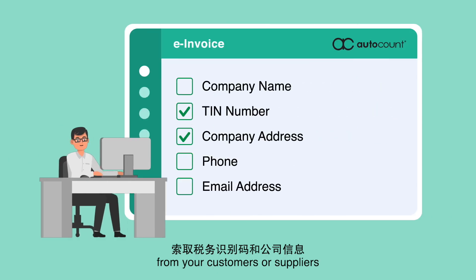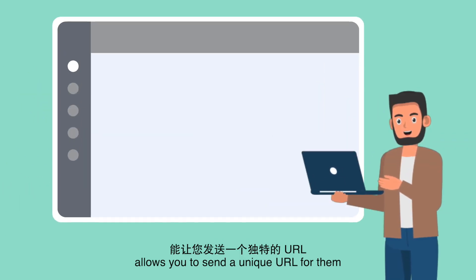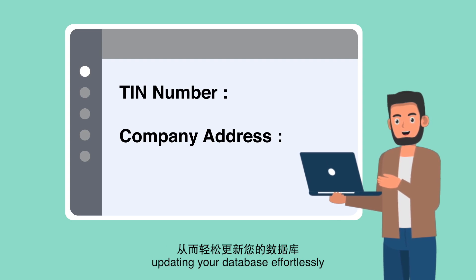If you require TIN numbers and company details from your customers or suppliers, the AutoCount e-Invoice Platform allows you to send a unique URL for them to fill in their details, updating your database effortlessly.